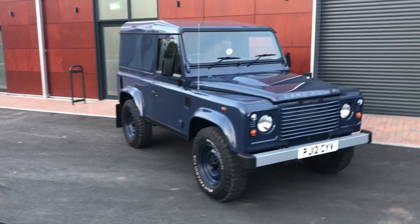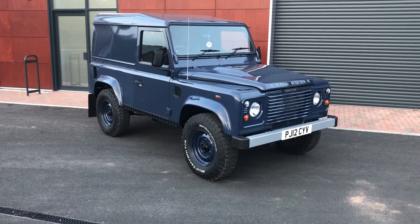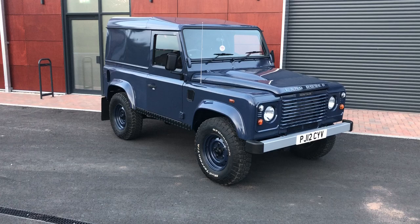Here we go, another Defender facelift 2.2 — my favorite engine because it's 80 miles an hour on the motorway and it's great. They're quite happy at six speed. 90 hard top van.